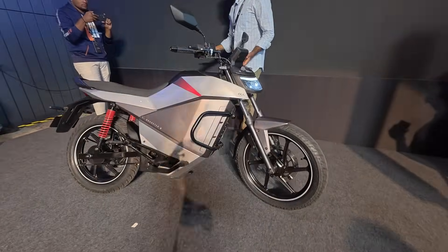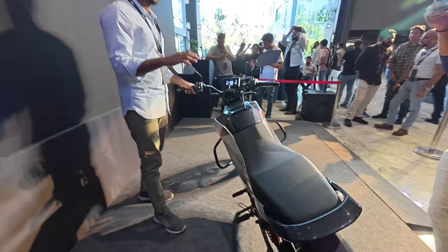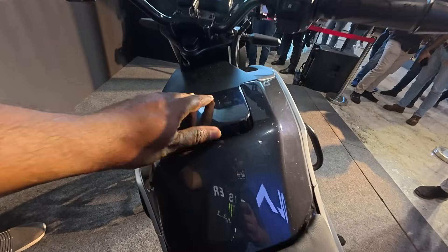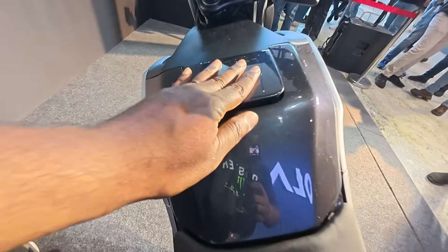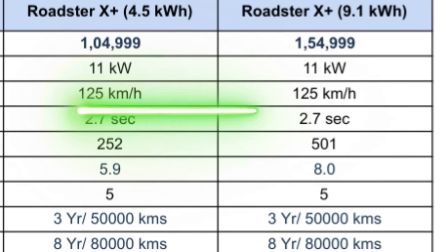Now looking at the Roadster X Plus, it comes in two battery pack options: the 4.5 kWh battery pack and the 9.1 kWh battery pack, which offers close to 502 kilometers of IDC range. The peak power for both models is 11 kW, the top speed is 125 km/h, and the 0 to 40 km/h time is 2.7 seconds — the same for both models.